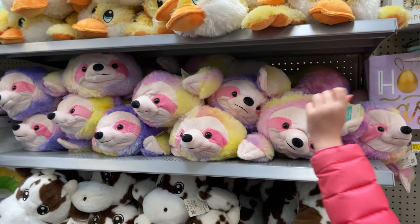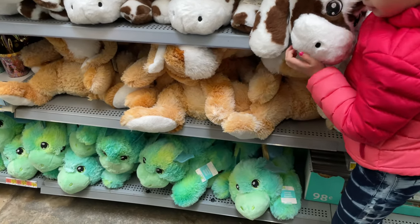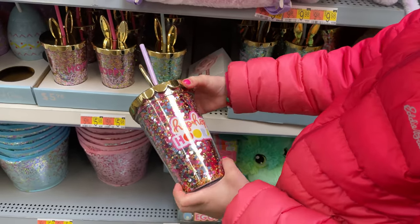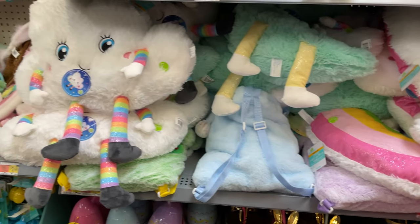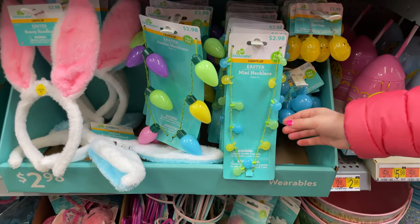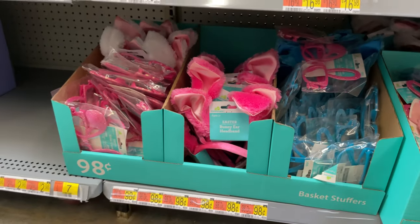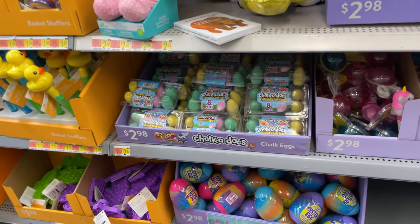Again, we have the stuffed animals. Lex has that sloth one at home — that sloth is so cute. And look at these little dragons. They have these fun glitter Easter baskets down here for $5.98. And they have some more little light necklaces and earrings — those are $2.98 — and these are little bunnies. And they have the headbands and little bracelets, cute little glasses and headbands.